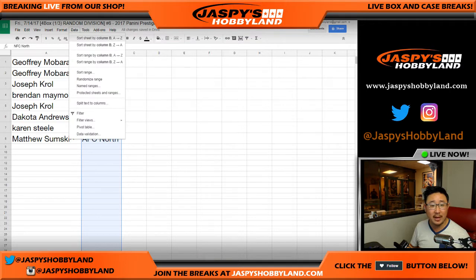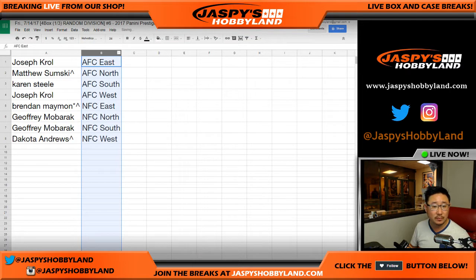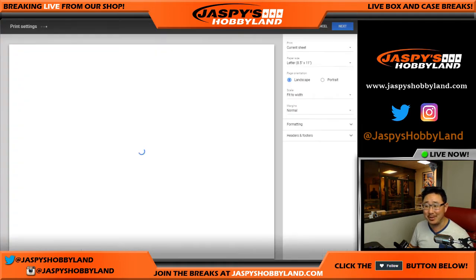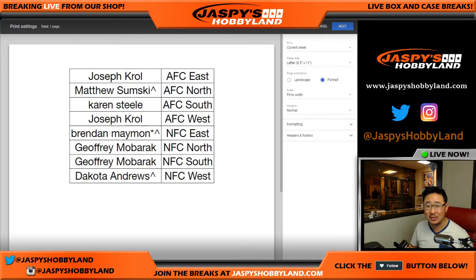Let's sort by divisions and print this out, then we'll go. Sean's like, the last time I did one of these was game three of the NBA Finals — it's been a long time. Why did it sit so long?